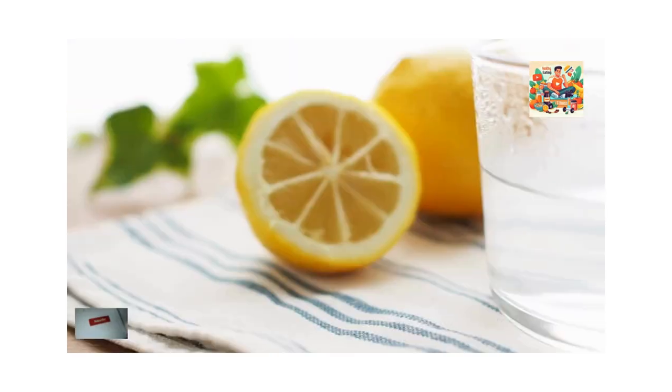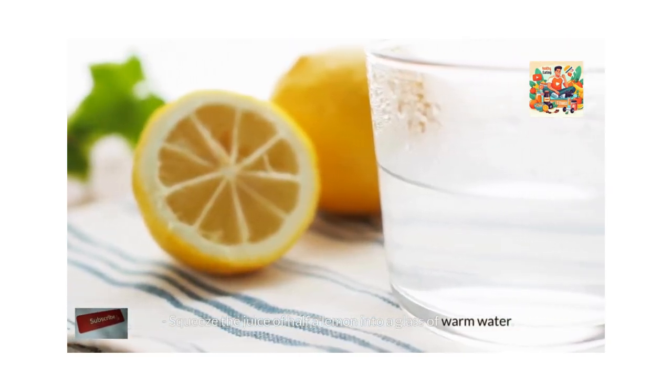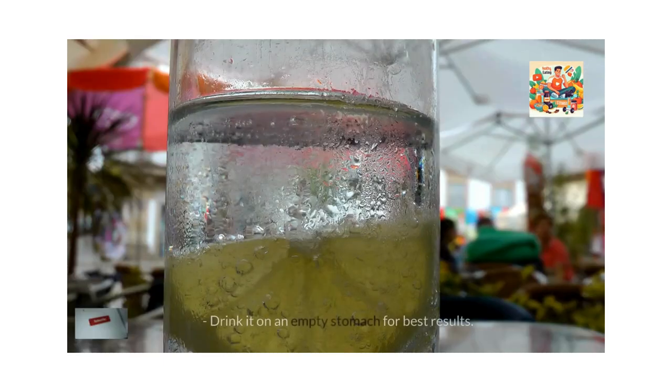How to make it? Squeeze the juice of half a lemon into a glass of warm water. Drink it on an empty stomach for best results. Green tea.